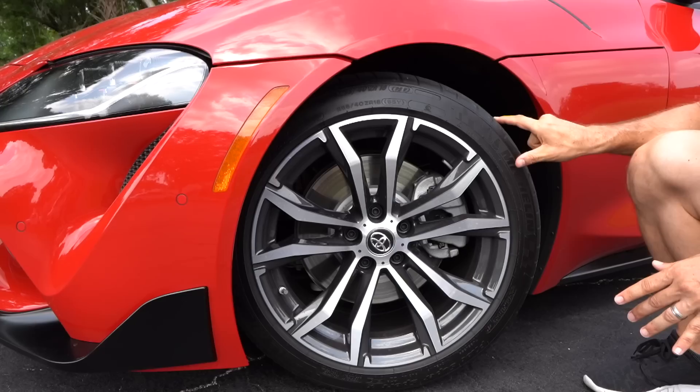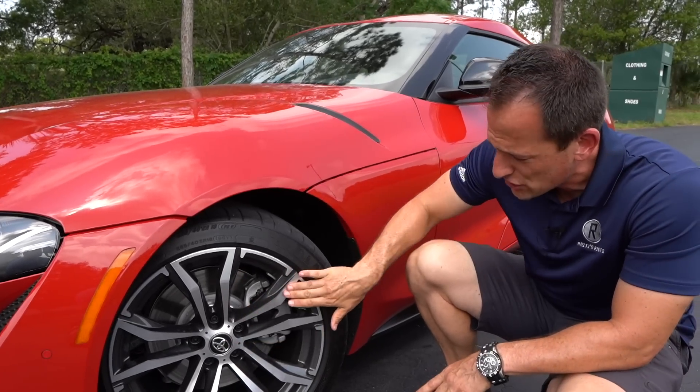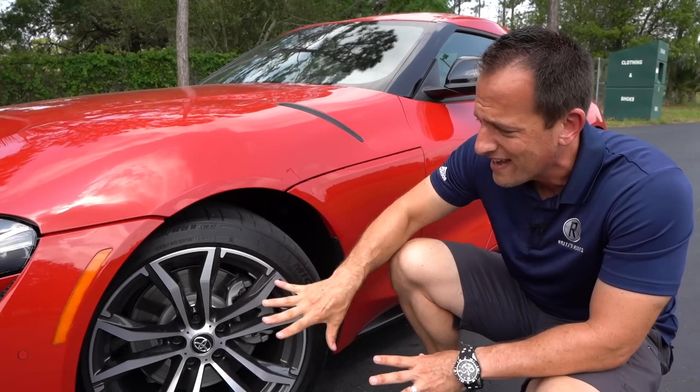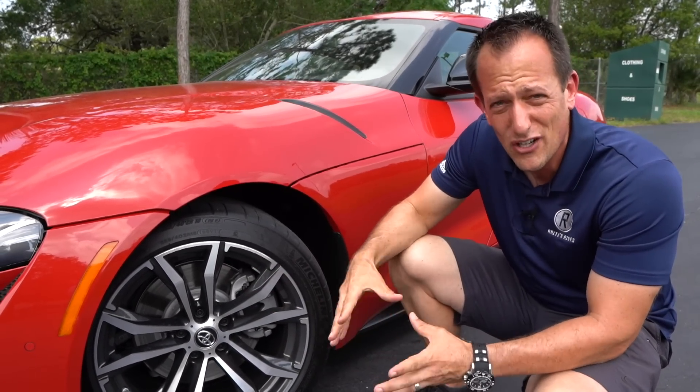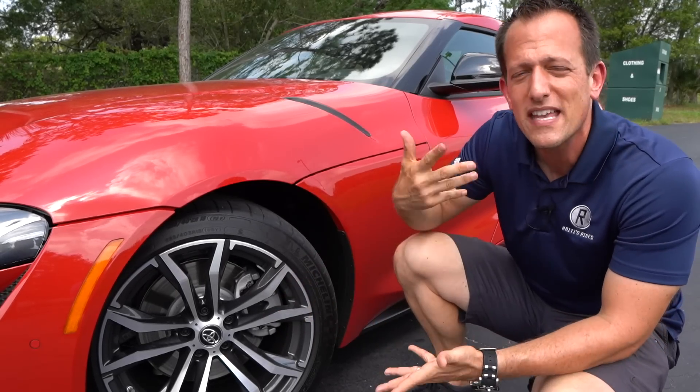This one, though, has a 40-series sidewall — another big difference. Even though I do love the style of the wheel — machined aluminum with that dark gray, it really, really works well — it doesn't look like an entry-level wheel and tire setup. The brakes, though, are another story.